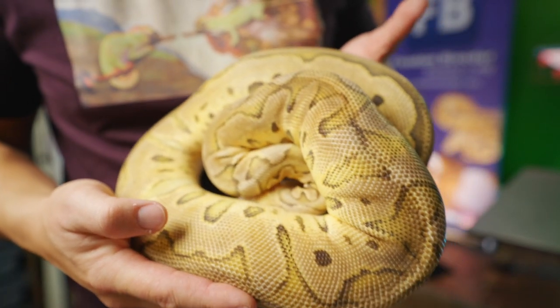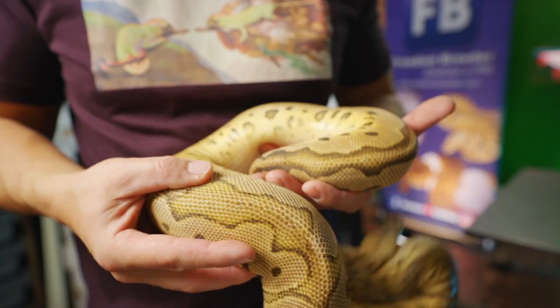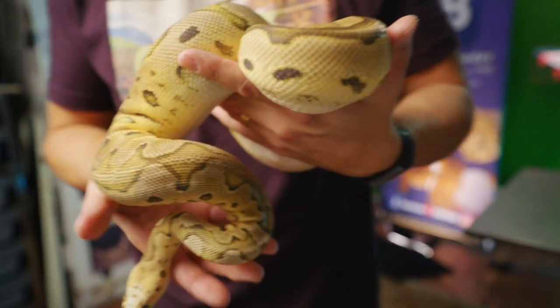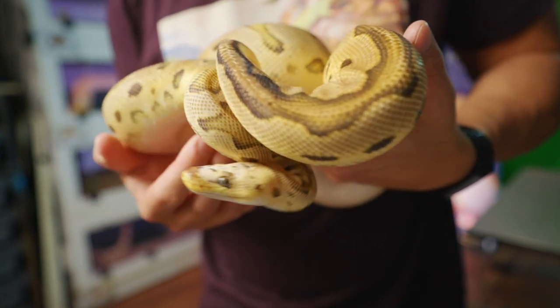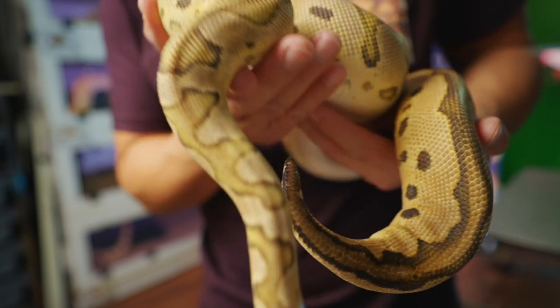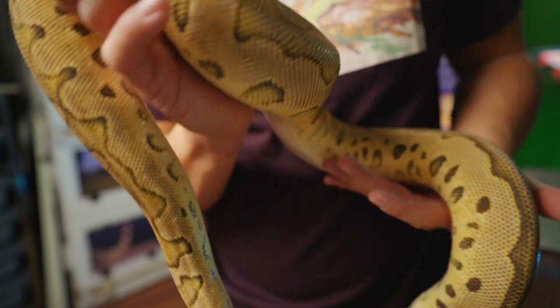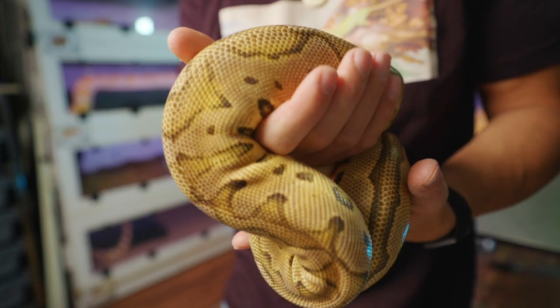That is the pre-lay shed for this beautiful Lemon Pastel Scaleless Head Clown Girl, who is paired to Bruce, our Pastel Enchi Clown. So we're looking for some killer Enchi Scaleless Head Clowns, and all clowns for certain from this clutch. Clown life, yeah.